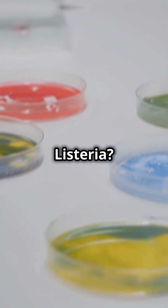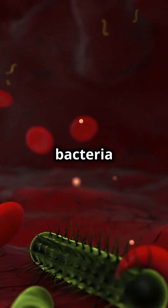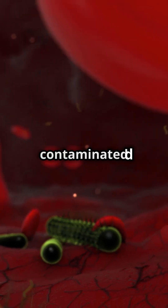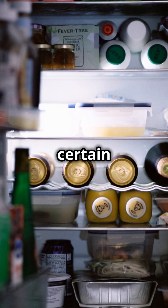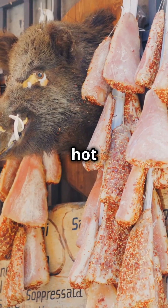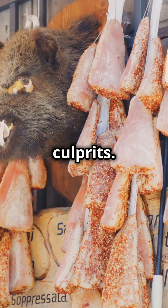First, what exactly is listeria? Listeria monocytogenes is a bacteria causing listeriosis, usually from contaminated food. It can grow even at refrigerator temperatures, making it dangerous in certain foods — foods like deli meats, hot dogs, and unpasteurized dairy are common culprits.